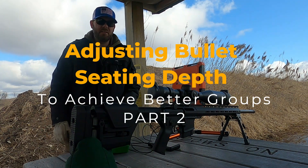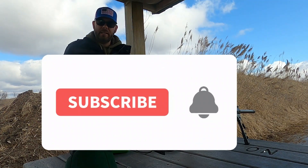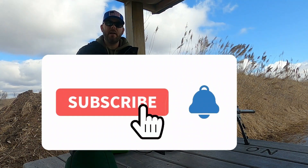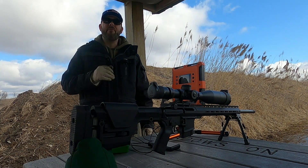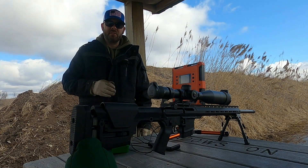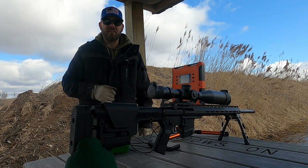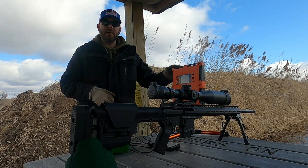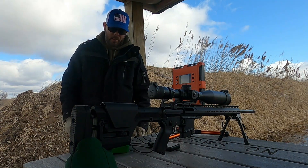Hello and welcome to Matt's Reloading Bench. Today we're at the range with the .224 Valkyrie. I'm going to be shooting five-shot groups at different seating depths in five thousandths of an inch increments to see how it affects group sizes and muzzle velocity. I've got my lab radar set up and targets downrange, so let's get into it.